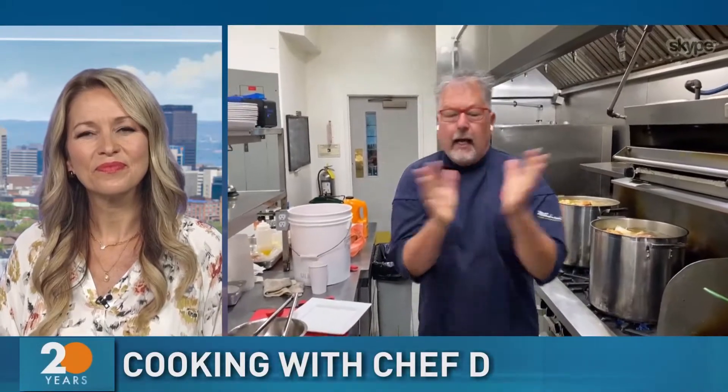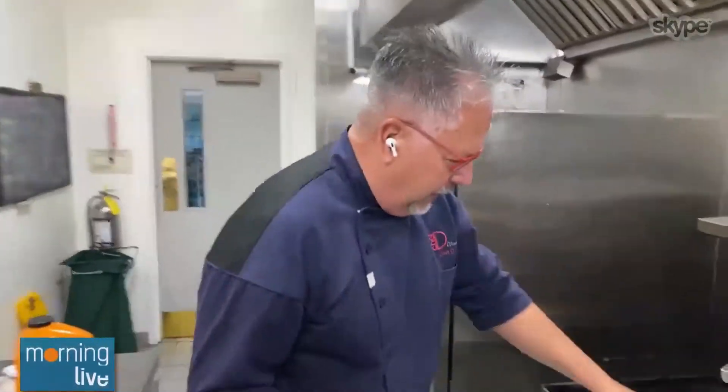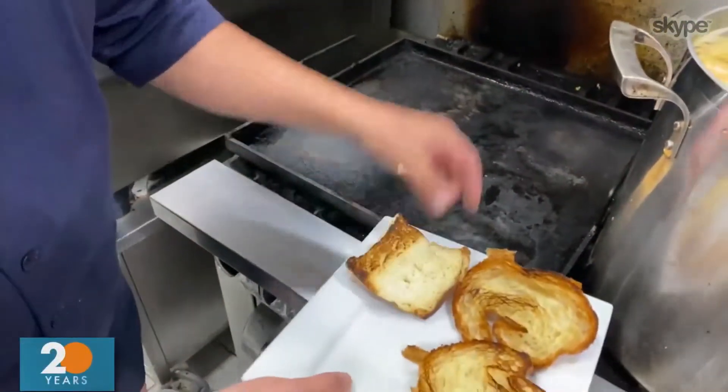Hey, I thought we'd do something kind of comfort food. It's kind of cooling down a little bit, so let's do like a buffalo chicken salad or sandwich. I'm in the kitchen at Deer Ridge, so we're just toasting off some croissants and a beautiful brioche bun right now.